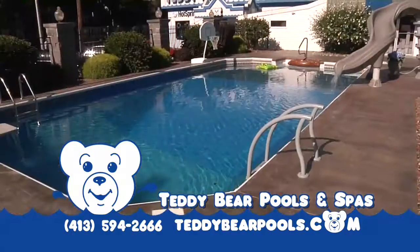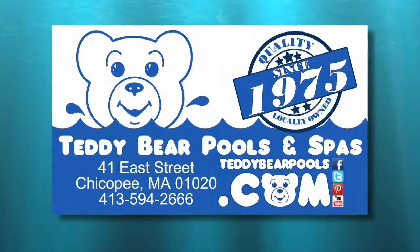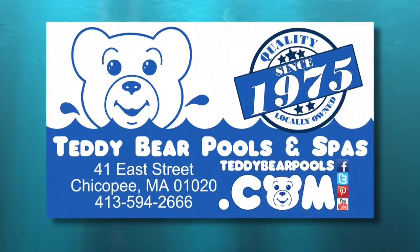Come in and ask the experts. Thank you for your support — it allows us to support the communities we serve. Teddy Bear, where the fun never stops.